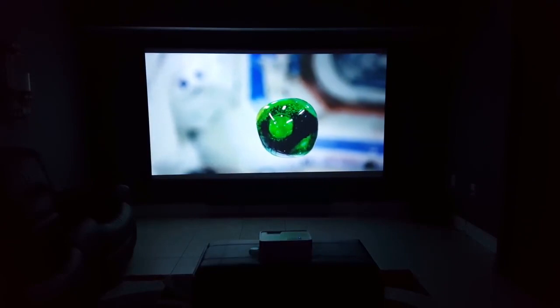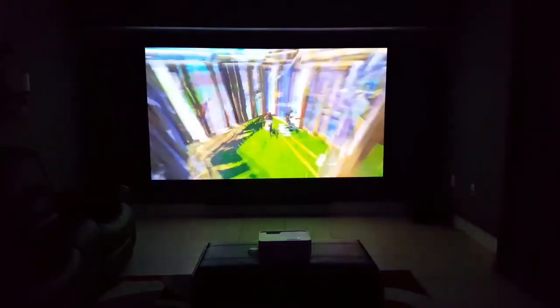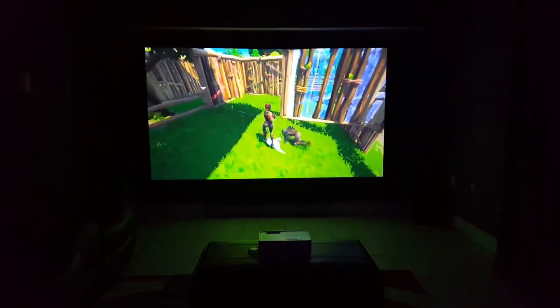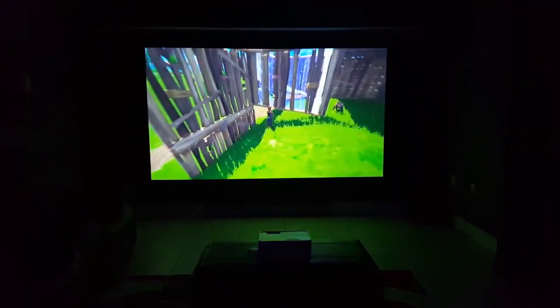The low lag makes this projector a great option for gaming and I would highly recommend it for anyone wanting a 1080p experience in their game room setup. There's a huge difference when playing on a 50 inch TV and jumping up to 150 inches in image size, and this would make a great gift for any teenager or adult game nerd like myself.